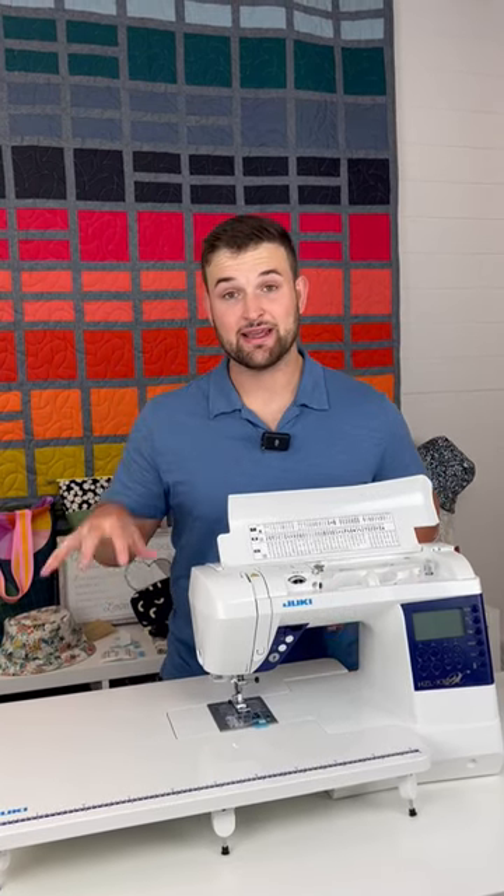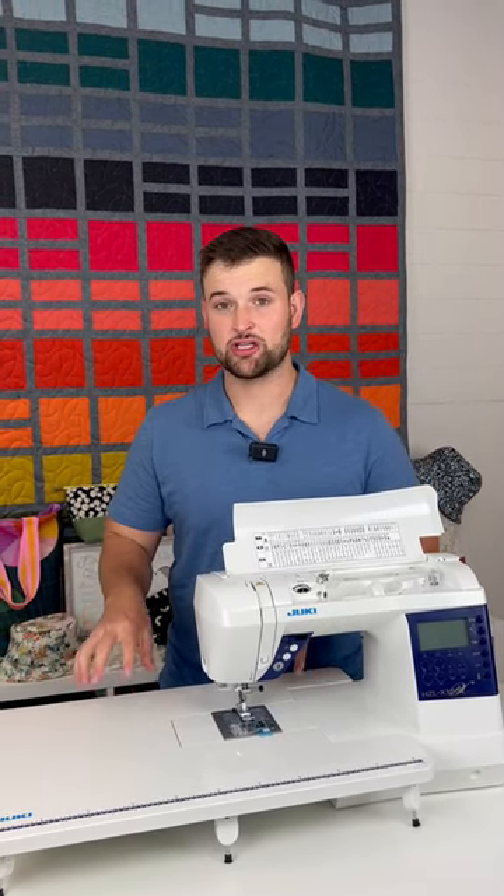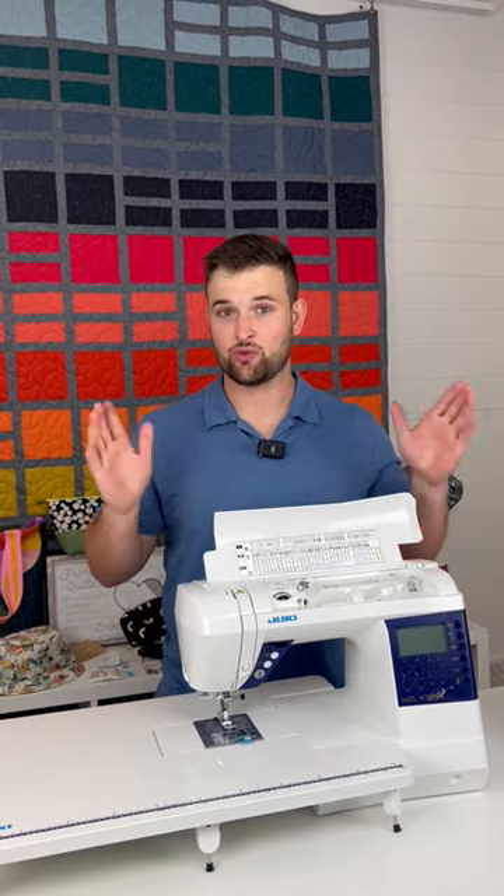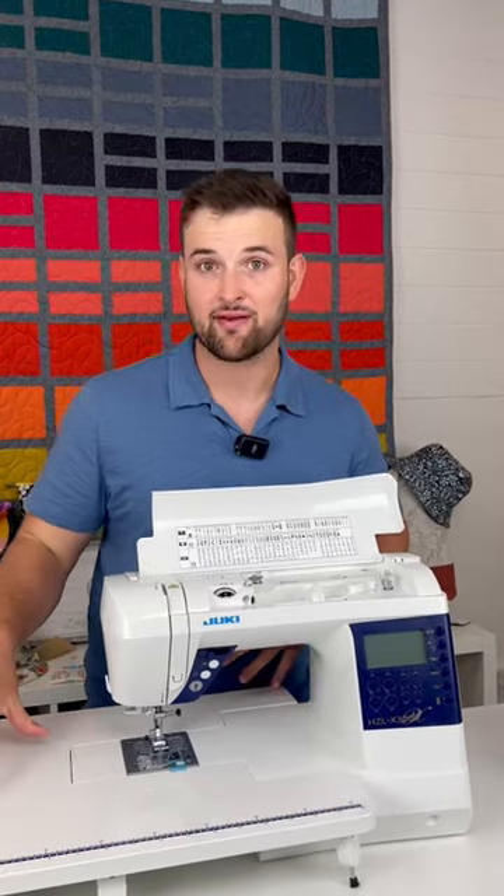Fun fact number three: the extension table. It's not common for machines at this price point to come with an extension table. It's pretty much turnkey, ready to go — you don't have to buy any accessories, as it comes with a lot of them.